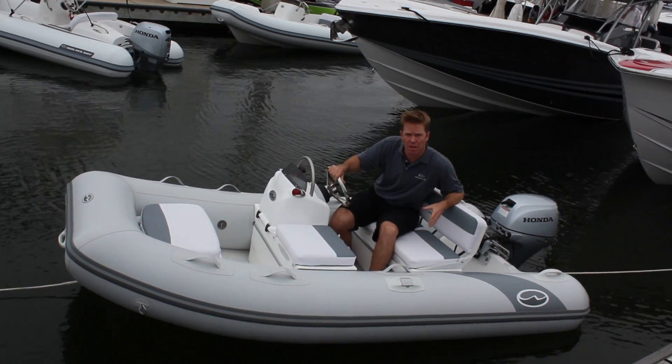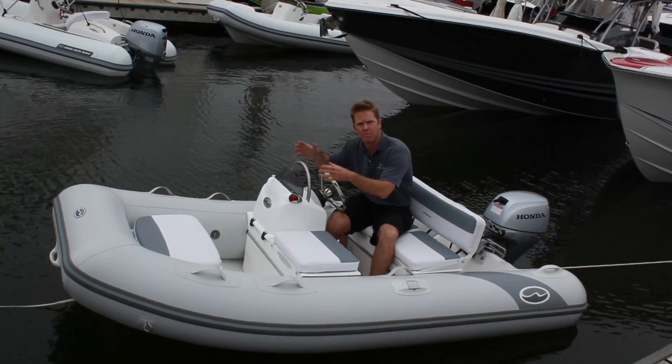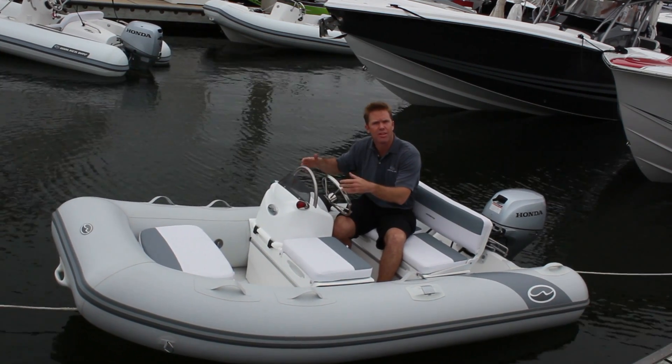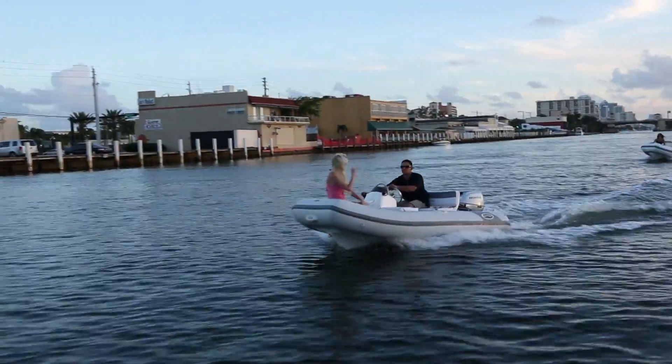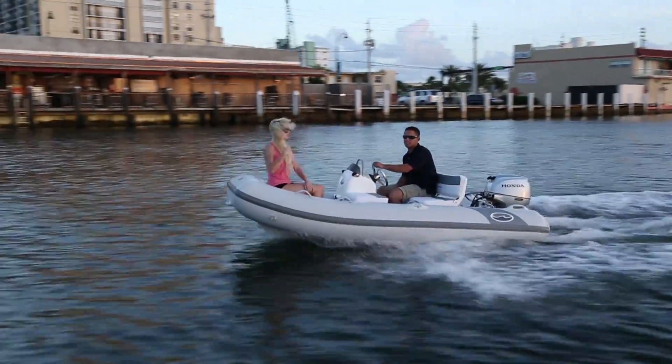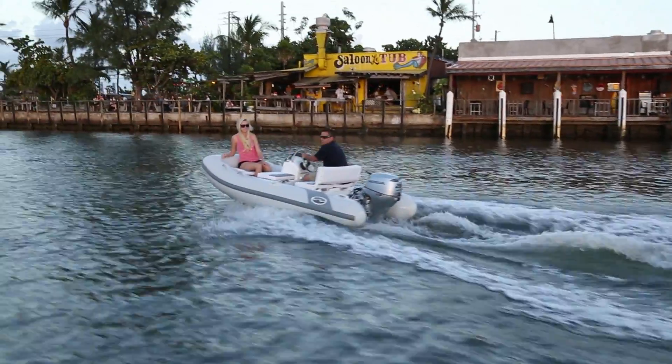The Super Tender gets its early planing from large tubes and the option of having a six gallon fuel tank up front, which keeps your weight forward and helps get the boat on plane easily. The Super Tender has a comfortable ride because of the deep V which cuts through chop and the wide bow that gives you a dry ride.